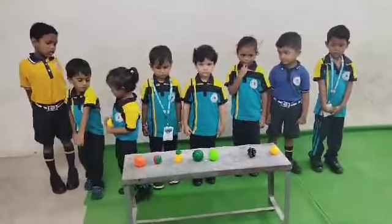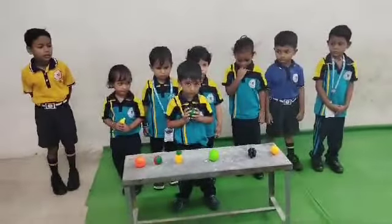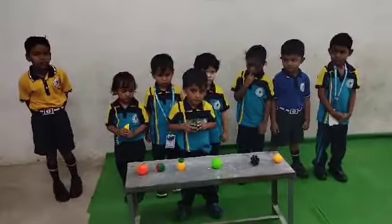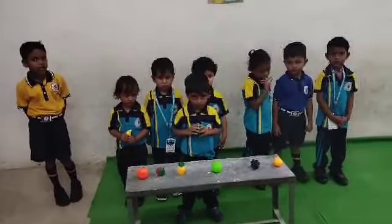Riyans, pick up the watermelon. What is the approach? Watermelon. What is the color of watermelon? Do you like?